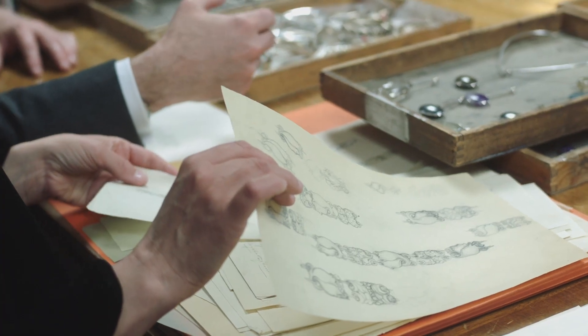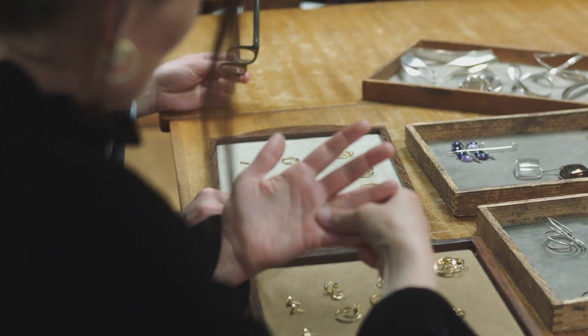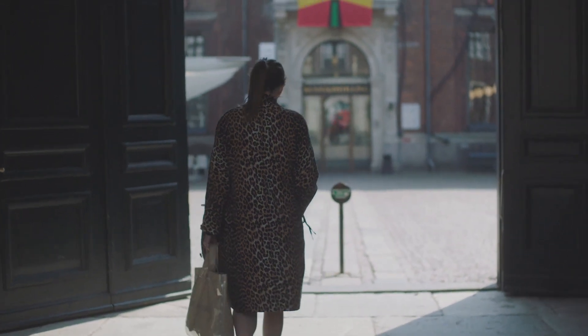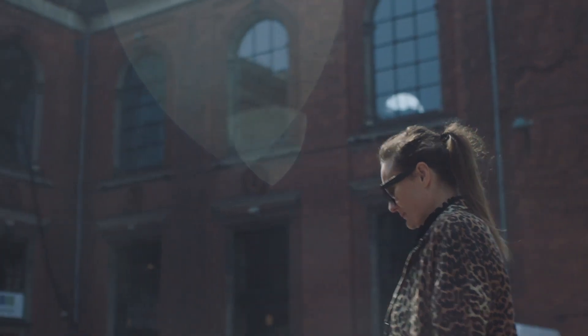Looking through the archive, what was really amazing was seeing how strong each designer's collection would stand out. It's a very beautiful history of different designers, and it's very clear when you look through the archive. I actually felt that was inspiring for me to figure out where my space could be.